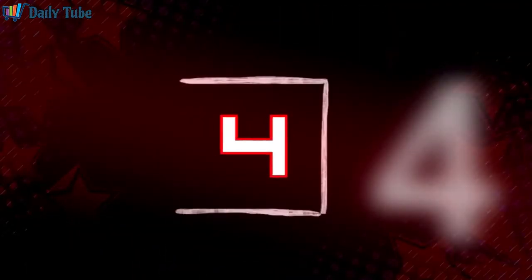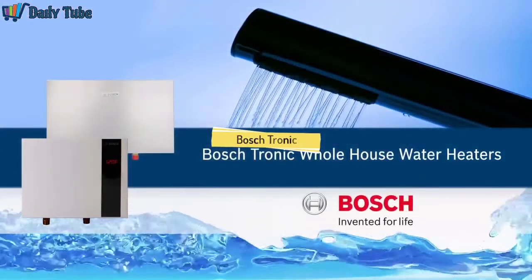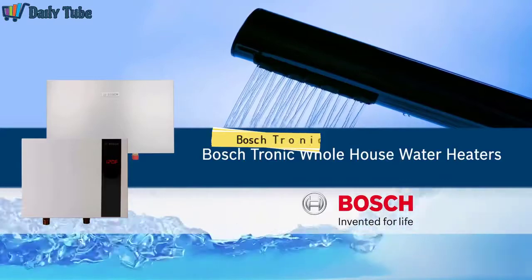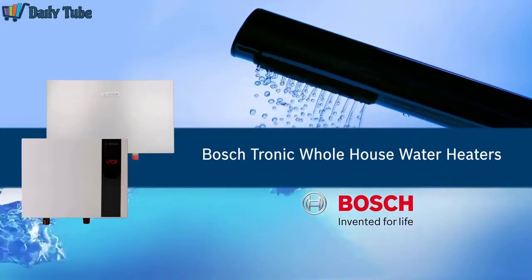Now that you know more about tankless electric water heaters, you can make the right selection for your home. Enjoy comfort, convenience, and energy savings with Bosch whole house electric tankless water heaters.